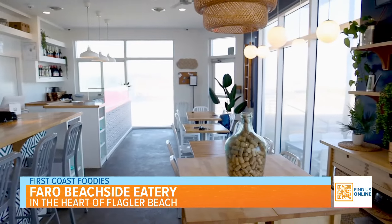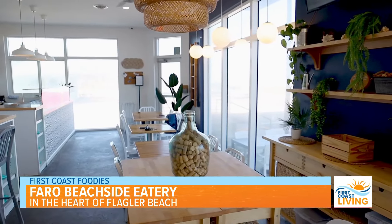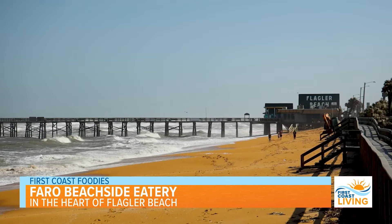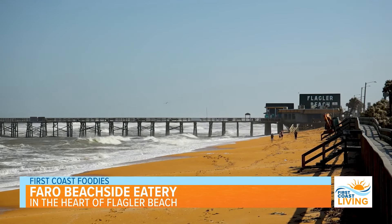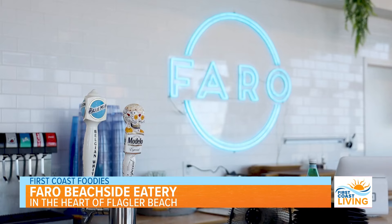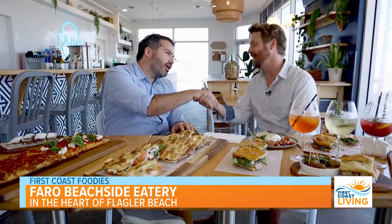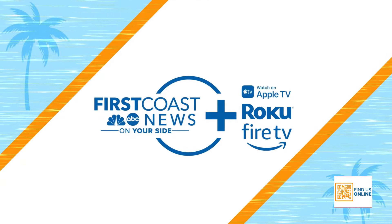Dario, I really, really appreciate it. Before we get out of here, tell folks exactly where you are. We are in Faro Beach at 311 North Oceanshore Boulevard, and we hope you come and see us. And you got a website for us? Yes — FaroBeachSide.com. Thank you so very much. Thank you for stopping by. All right, foodies, I've got a lot of work to do here, so I'm just going to get at it, and we'll see you next time. It's time to eat!